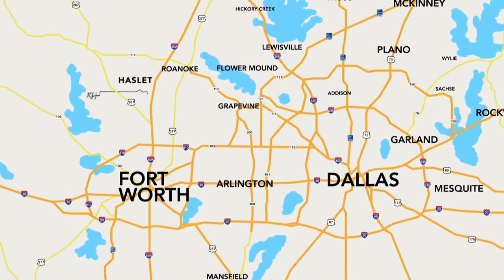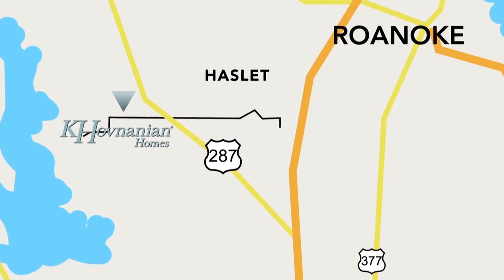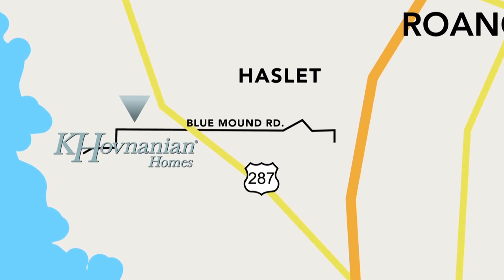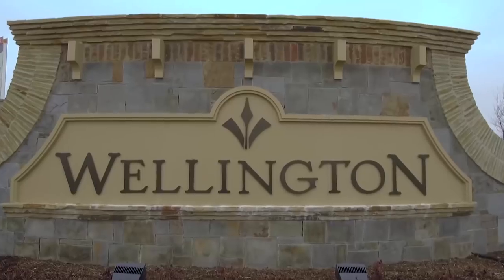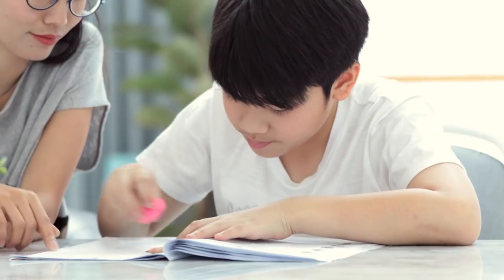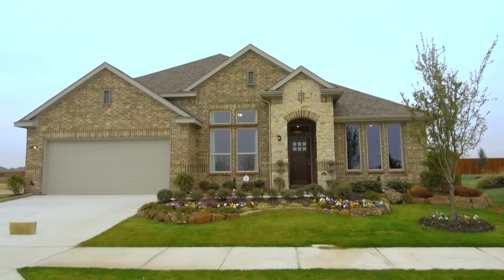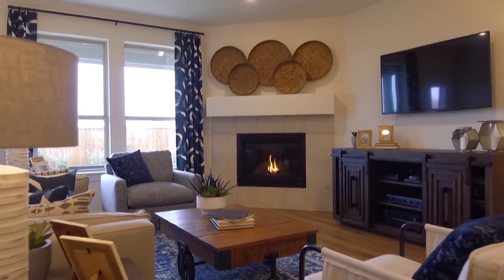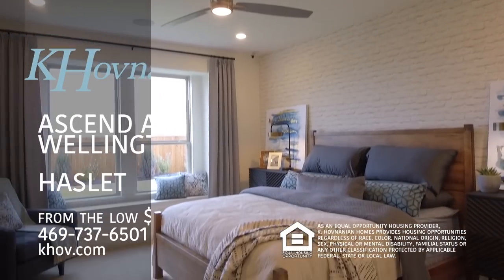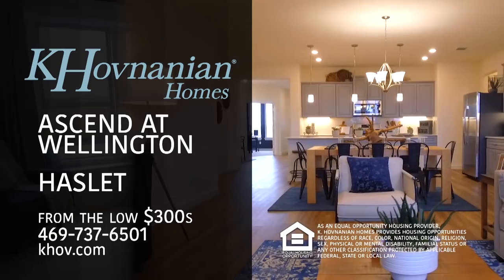Located in Haslett, Kay Hovnanian at Ascend at Wellington is a master-planned community convenient to Highway 287 and Blue Mount Road. Complete with a future amenities center, pool, and trails, Wellington is the perfect place to call home. Residents of Wellington will attend nearby schools in the Northwest ISD. Kay Hovnanian knows that your home is the foundation of your family's lifestyle, and we honor that philosophy by making sure your new home meets your everyday desires. Find your future home with Kay Hovnanian at Wellington today.